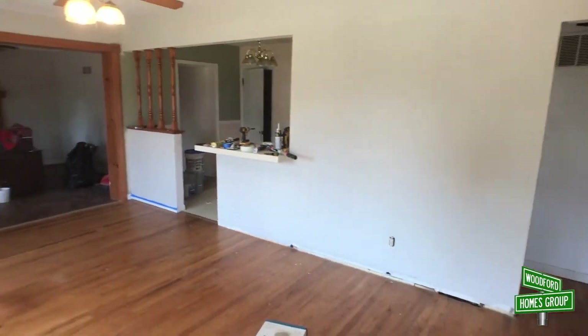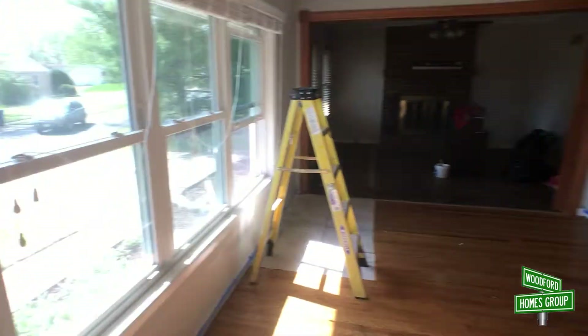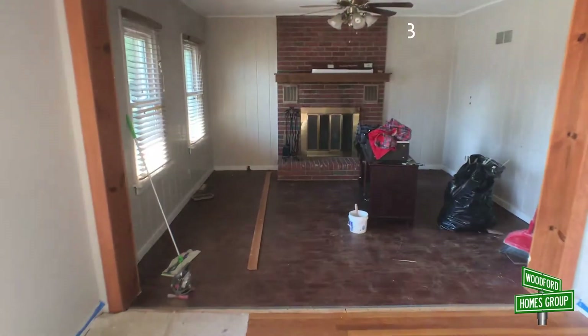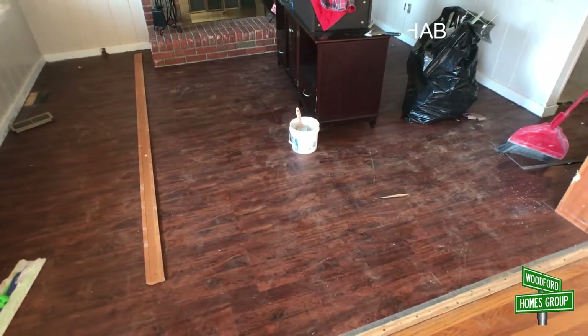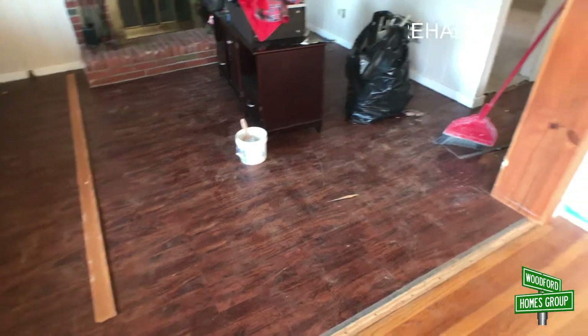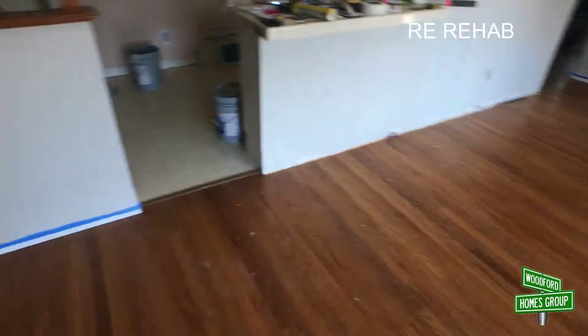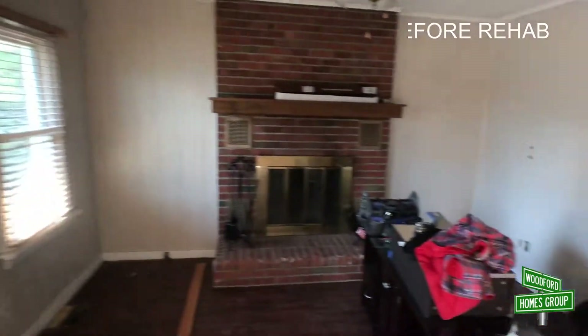Everything is getting repainted top to bottom. You've got vinyl windows here in the front. This is the family room — we're gonna pull this flooring up and reveal the real wood flooring underneath, then sand and stain all the wood flooring in here. This beadboard is going to get drywall put on top of it.